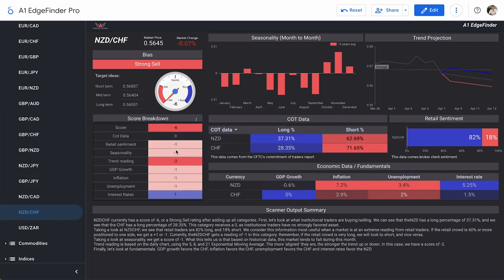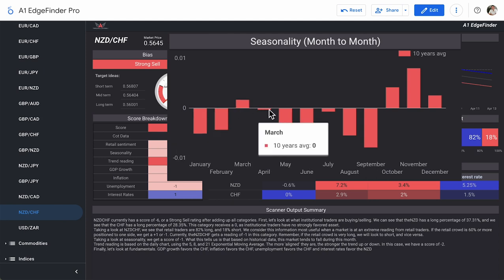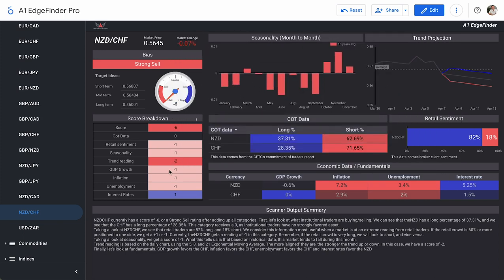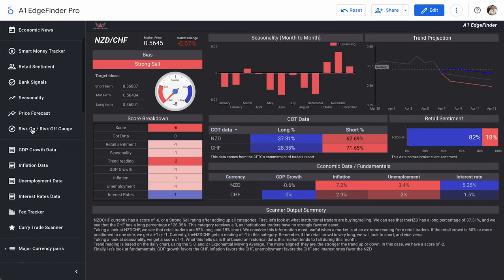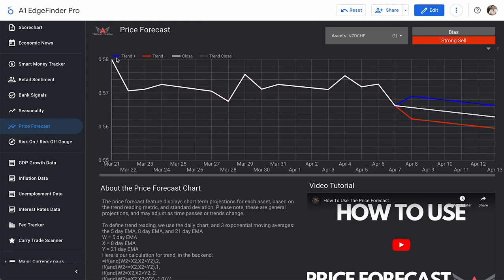Seasonality is a score of minus one. When looking at the month of April historically, NZD/CHF is just very slightly bearish — almost neutral, but just poking under that zero neutral line. Trend reading is a score of minus two. Ever since April 4th, it has continued to make moves to the downside and has shot way down today. The price forecast page shows a little bit of consolidation: it was trending downwards in March up until about March 28th, then hit some consolidation but never broke through those highs and continued to move downward. Price forecast projects it will continue to move down.